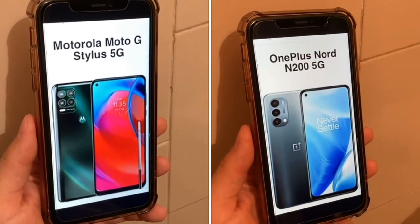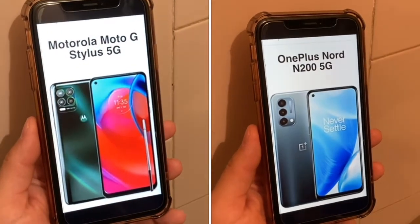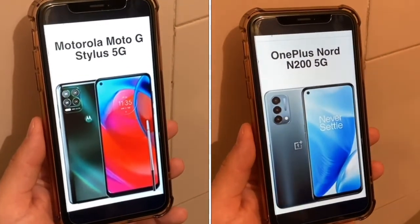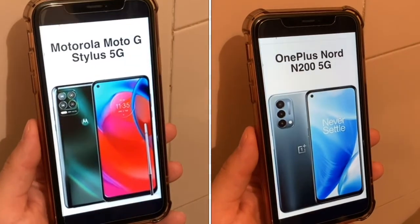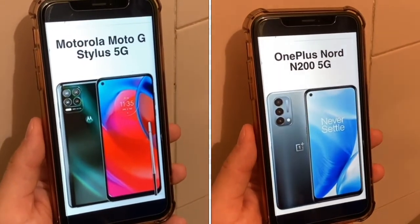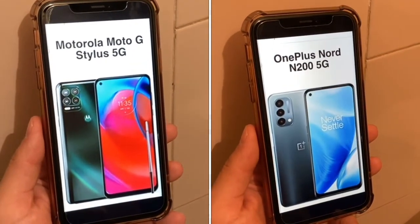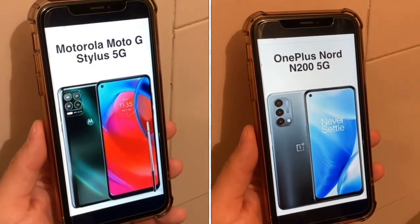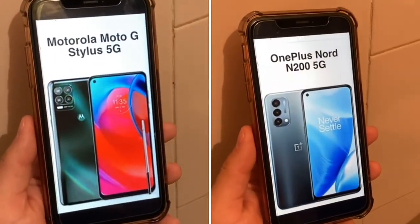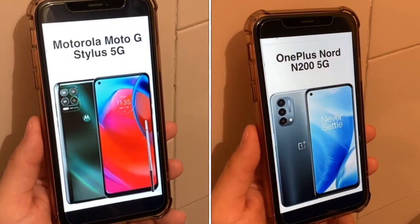The Motorola Moto G Stylus 5G has a very huge screen: 6.8 inches with a 60Hz LCD display and 85% screen-to-body ratio. The N200 has a slightly smaller screen at 6.5 inches, but it has a 90Hz refresh rate, so you get a more responsive screen on the N200 but a bigger screen on the Moto G Stylus 5G. The Motorola has 85% screen-to-body ratio versus 83% on the OnePlus. They both have great 1080p full HD displays — the Moto G Stylus has 387 PPI density and the N200 has 406 PPI density, so anything close to the 400 range is pretty good.